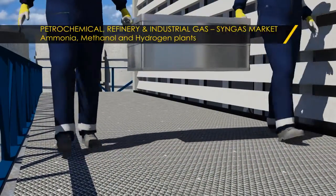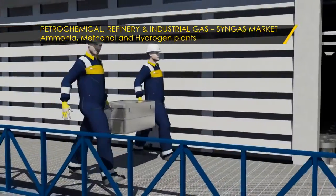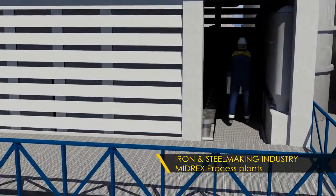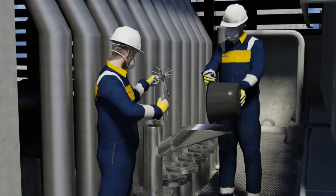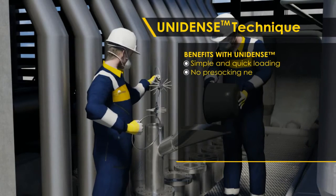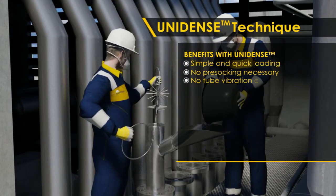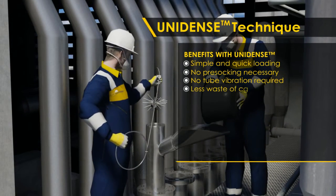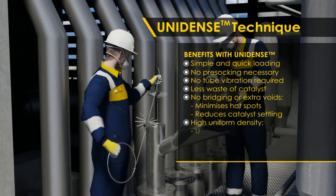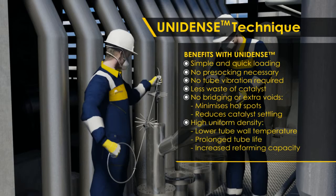Since 1991, the Unidense loading technique has been successfully utilized to load primary reformers in the syngas market and the iron and steel making industry. The technique employs loading ropes with specially designed springs that deliver uniform catalyst distribution. Its aim is to avoid catalyst damage and attrition, to bypass the pre-socking activity, and to ensure uniform pressure drop throughout the whole reformer.